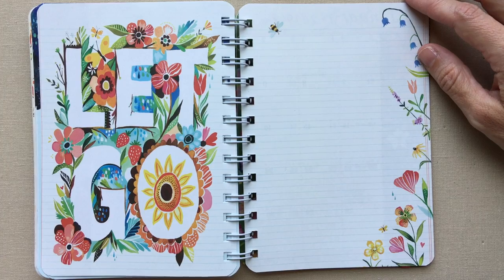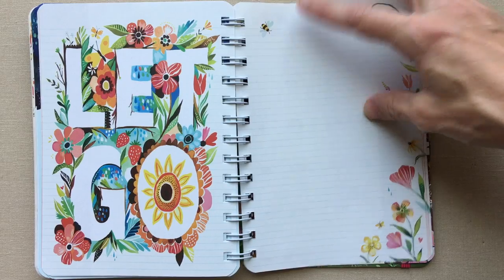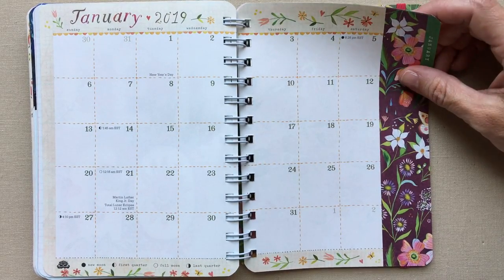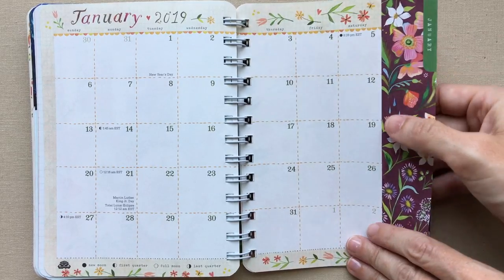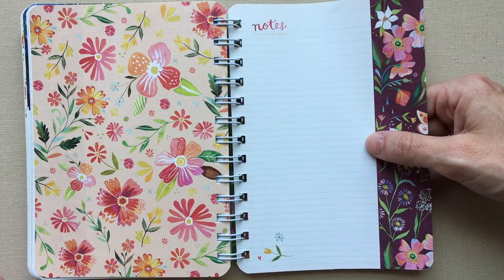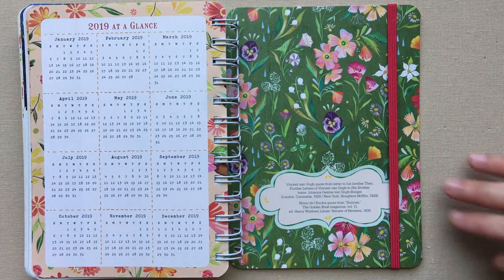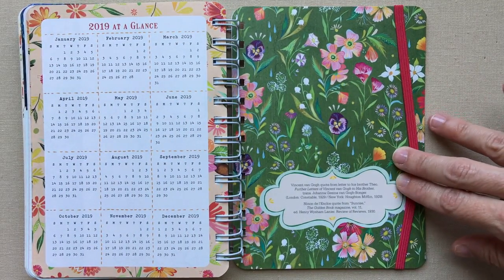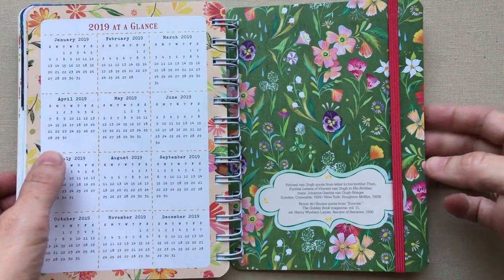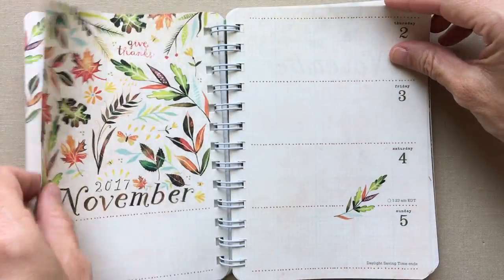At the very end she has a page that says 'Let Go,' then a notes page. I love her bees. You even get January 2019 so you can look ahead, followed by another notes page. There are several note pages interspersed throughout the months. Then you get 2019 at a glance. There's no pocket at the back — the pocket is at the front — and it has a beautiful cover.